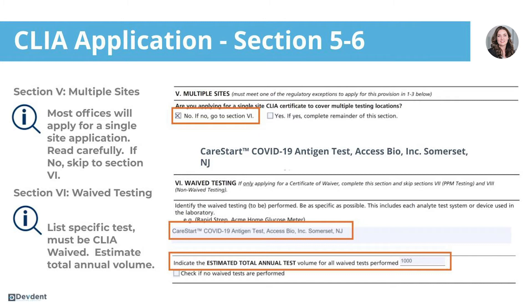Section six is for waived testing. This is where we're going to list the specific COVID test you plan to administer within your practice. Of course, this test has to have a waived status in order for your application to be approved.